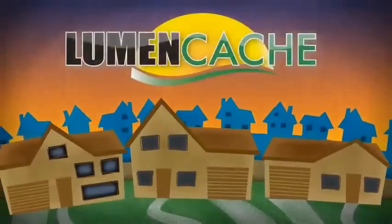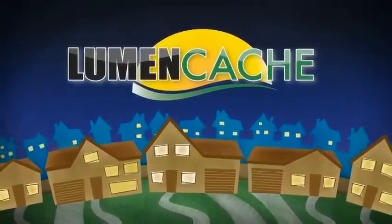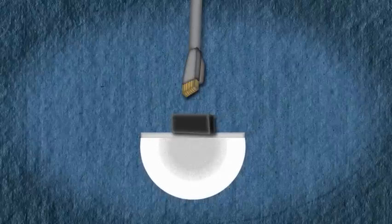Introducing LumenCache, a revolutionary new approach to lighting — from the lights themselves all the way to the wiring and power source. LumenCache lights don't need the bulky AC-DC converters current LED lights use, and are wired with the same inexpensive wire as data networks.